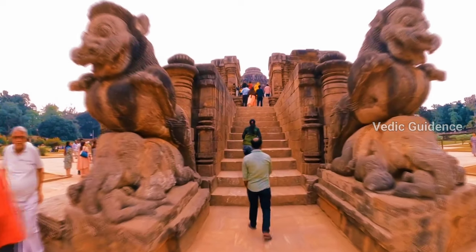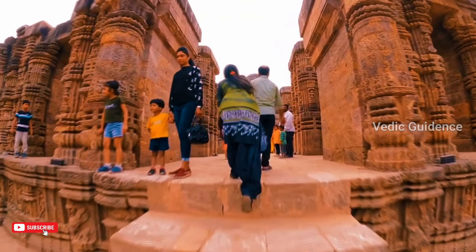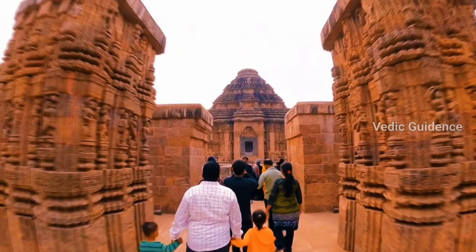Our ancestors from ancient India have left behind lots of puzzles for us to figure out. Some of them are really hard to understand even today. One of the best examples is the sundial at the Konak Sun Temple. We are still not sure how they built it so perfectly way back in the past.